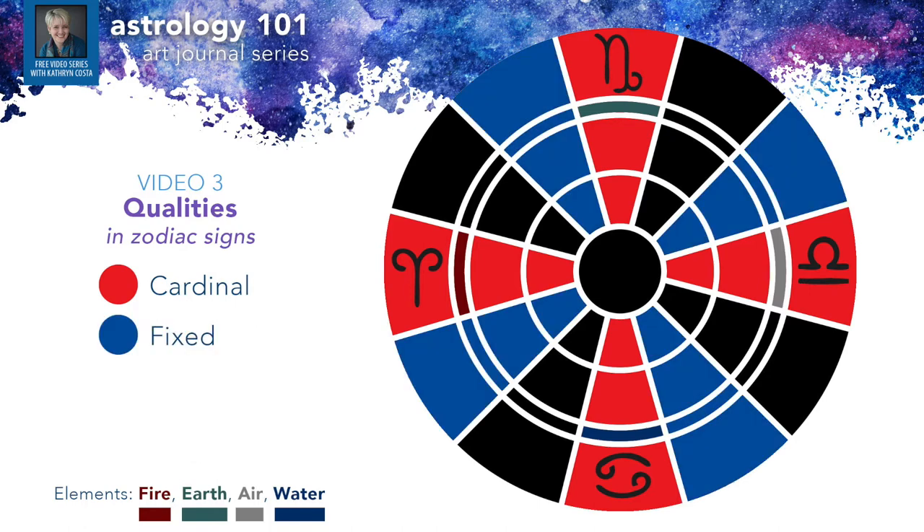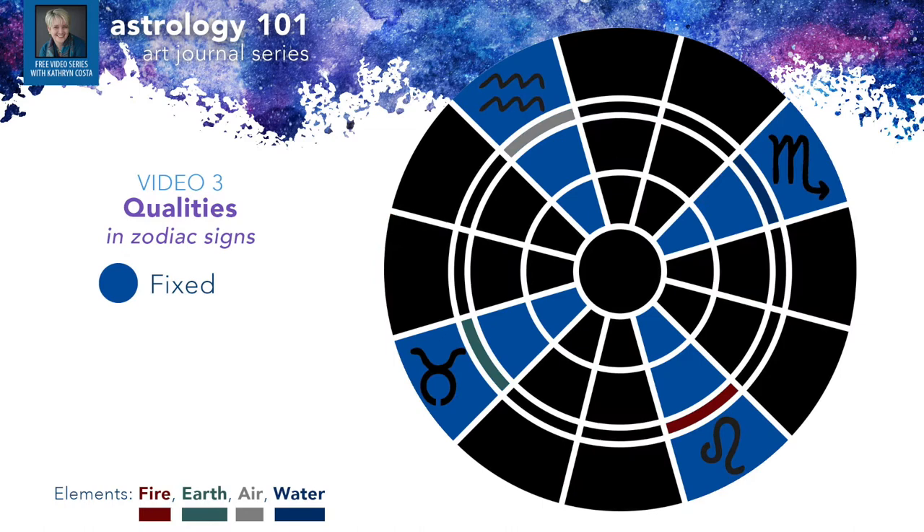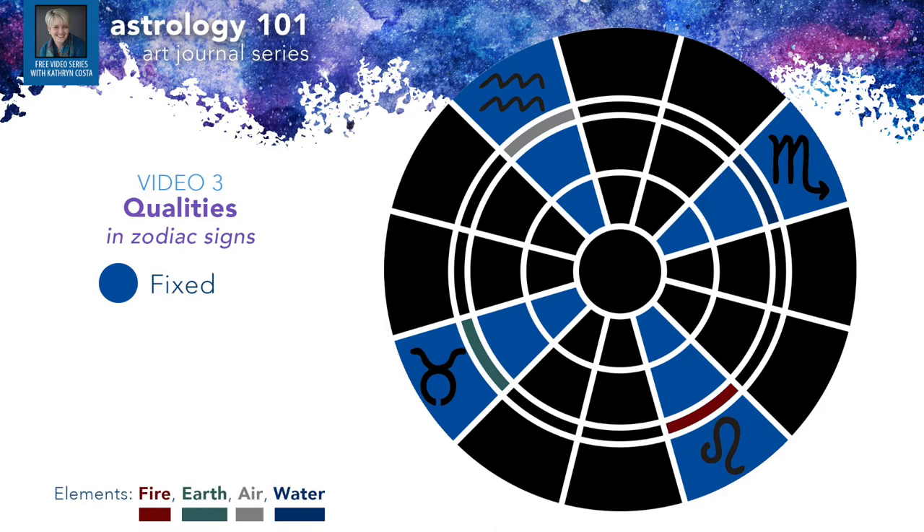The second quality is the fixed signs: Taurus (earth), Leo (fire), Scorpio (water), and Aquarius (air). Just as the name implies, fixed signs tend to be slow to change — they can be resistant and stubborn. But they are the perfectors. Where cardinal signs initiate a project but don't always follow through, it is the fixed signs that get things perfected and dialed in. They're the ones you want on your team — they're the doers.